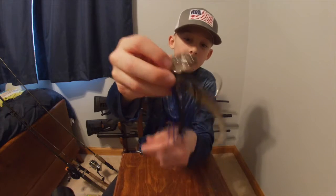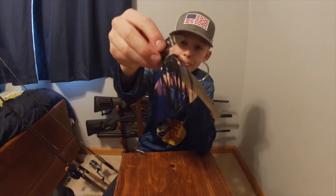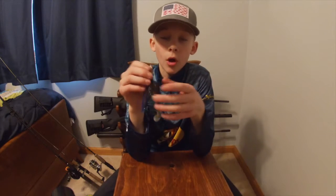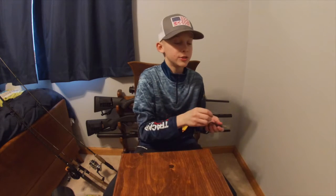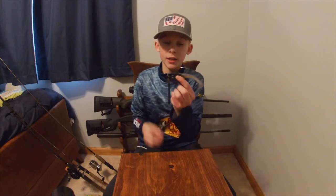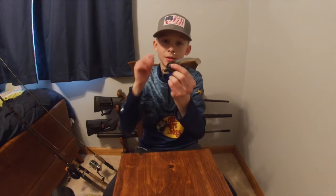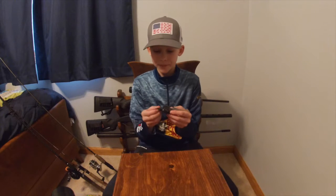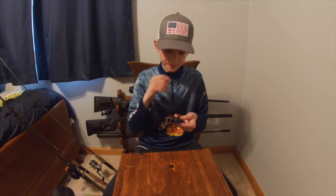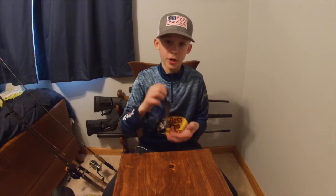This one right here is a Z-Man in black and blue, and I have a little paddle tail swimbait on there. What I like about fishing with these is that it is so simple — all you need to do is cast it out. You can let it sit and sink to the bottom, but I like straight retrieving it right when it hits the water. Pike, dogfish, and bass — I've had so much success with these lures. You can feel the vibrations of the blade when you're reeling it in, so you can tell if your bait is running correctly.